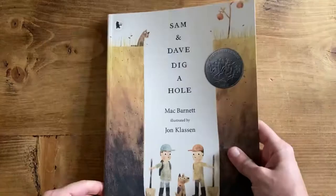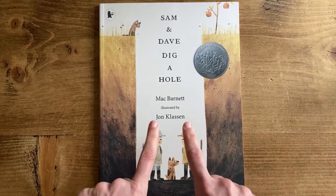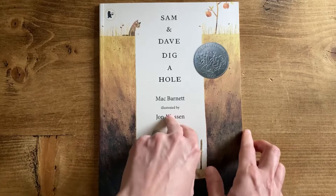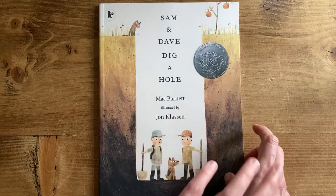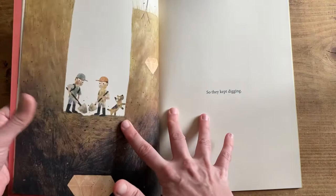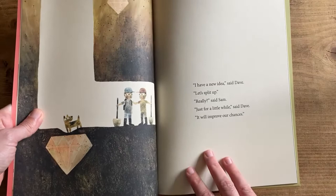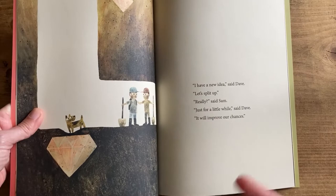On my TBR I have Sam and Dave Dig a Hole by Mac Barnett, illustrated by Jon Klassen. This covers the prompt Friendship because Sam and Dave are friends, and it covers the prompt Space because of the way Klassen uses space in his illustrations. Sam and Dave decide they're going to dig a hole to find something spectacular, but they keep missing spectacular things entirely while their dog spots them — it's really funny and clever, and without the illustrations you'd miss the whole joke.